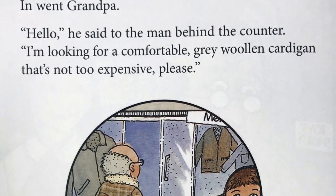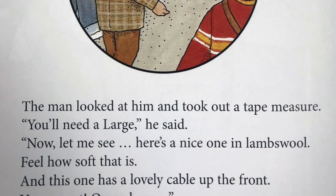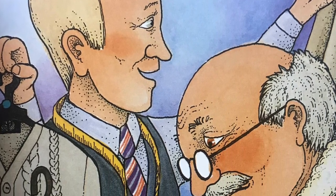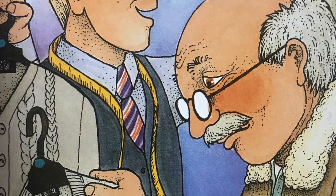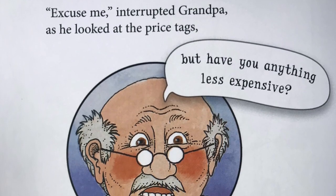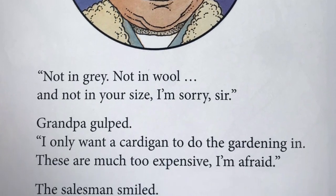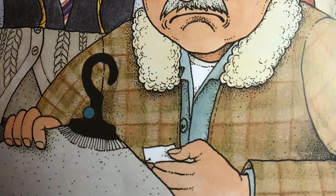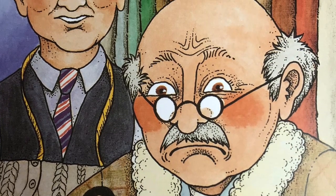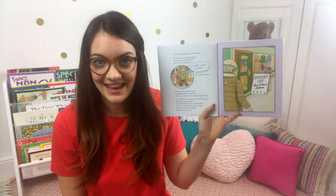Further up the road was another menswear shop. In went Grandpa. "Hello," he said to the man behind the counter. "I'm looking for a comfortable grey woolen cardigan that's not too expensive, please." The man took out a tape measure. "You'll need a large," he said. "Here is a nice one in lamb's wool - feel how soft that is. And this one has a lovely cable up the front. Very smart." "Excuse me," interrupted Grandpa, looking at the price tags, "but have you anything less expensive?" "Not in grey. Not in wool. And not in your size. I'm sorry, sir." "I only want a cardigan I can do the gardening in. These are much too expensive, I'm afraid." The salesman smiled. "I suppose they are a bit expensive for wearing in the garden," he said. Grandpa thanked him and went out.